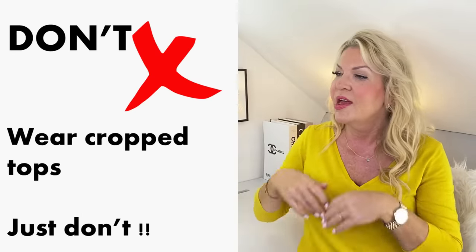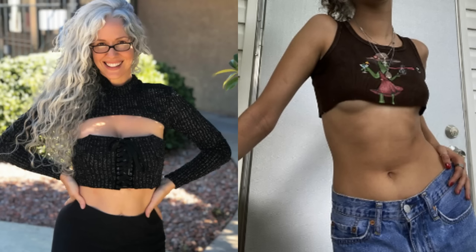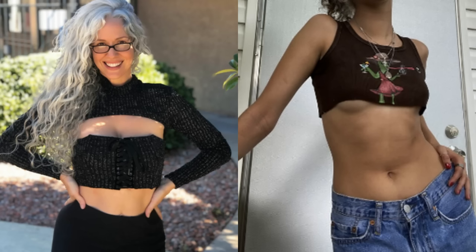Here's a definite don't — don't wear cropped tops. Just don't. Crop tops make the torso look shorter and the bust look larger. Effectively, cropped tops stop the eye just under the bust, so it looks much chunkier and much wider.